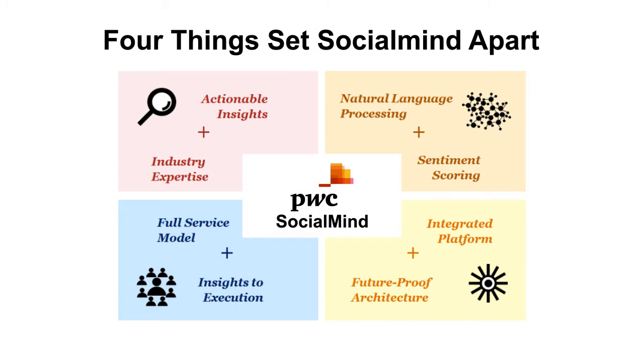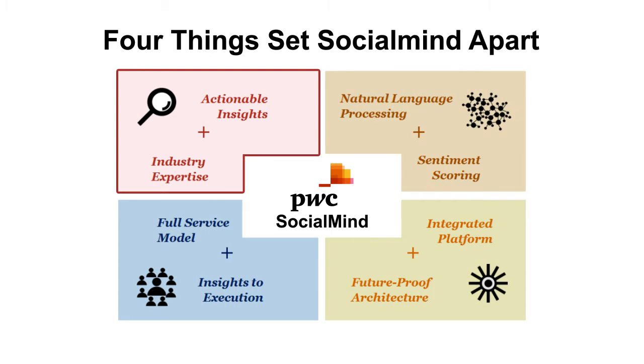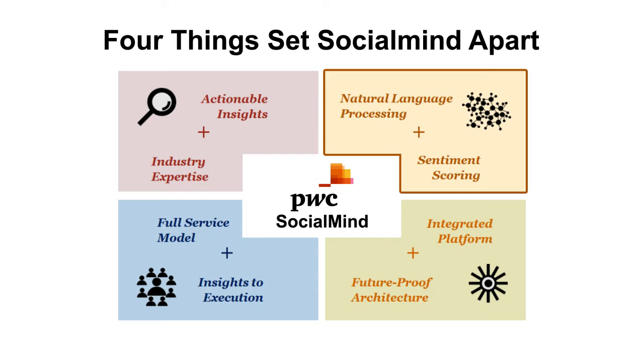Four things set Social Mind apart. One: its focus on actionable insights. Social Mind uses sector-specific taxonomies developed by PwC's industry specialists to enable efficient root cause identification. Two: its natural language processing and sentiment scoring capabilities, which allow Social Mind to analyze keywords in the context of conversations.